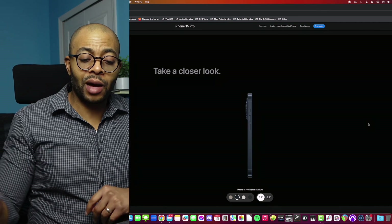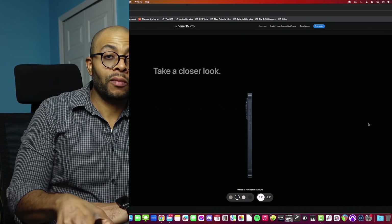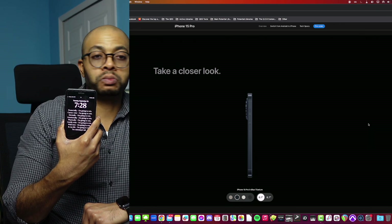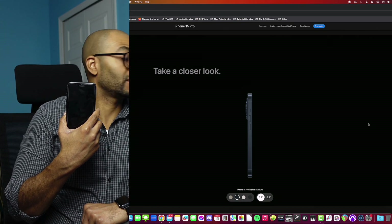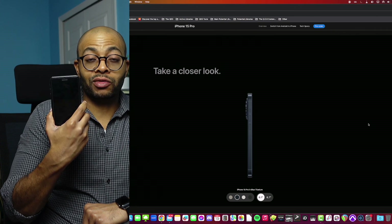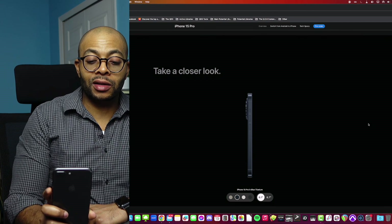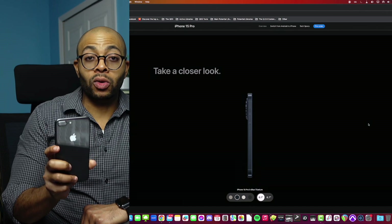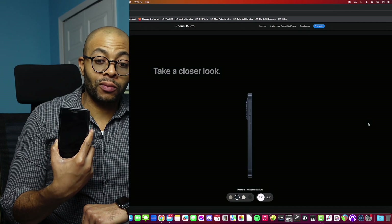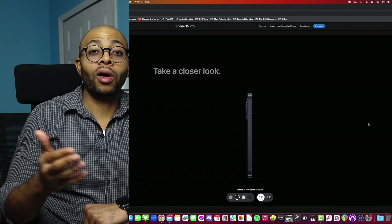Apple also pushed out the new iOS 17 today. My iPhone 8 doesn't even see the update — the iPhone 8 and older just aren't getting it. I checked and it's not even compatible. So now my phone is really kind of out in the ocean starting to drown with no life preserver, and Apple's not even throwing me a lifeline anymore. I get it — you're not going to support all phones forever.